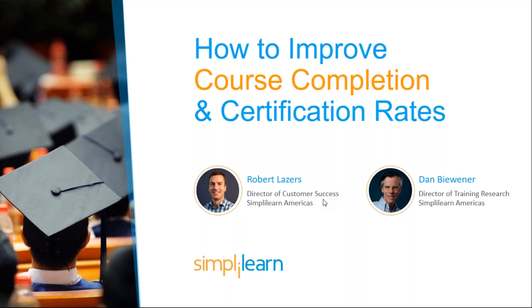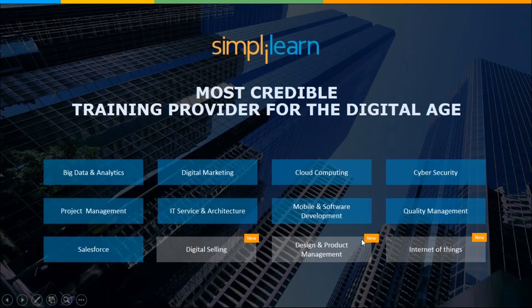The wonderful thing about Simply Learn is that we're the most credible training provider for the digital age. Founded in 2009, Simply Learn is one of the world's largest and leading providers of online training for digital marketing, cloud computing, project management, data science, IT software development, and many other emerging technologies. We're based in Bangalore, India and also San Francisco, California. We've helped over 500,000 professionals and companies across 150 countries get trained, acquire certifications, and upskill their employees.